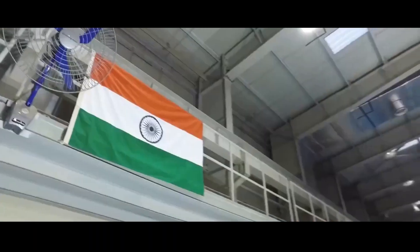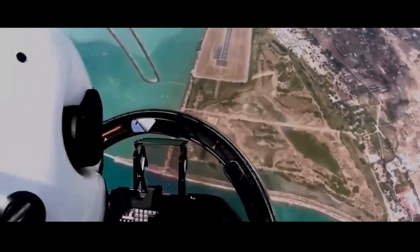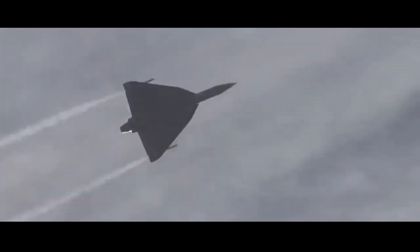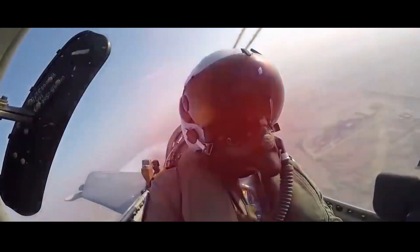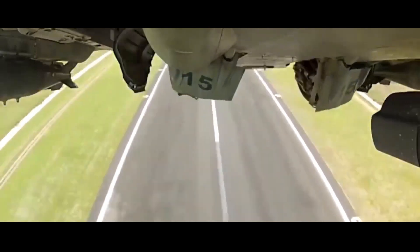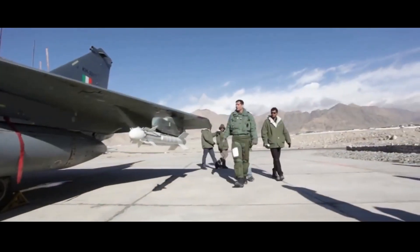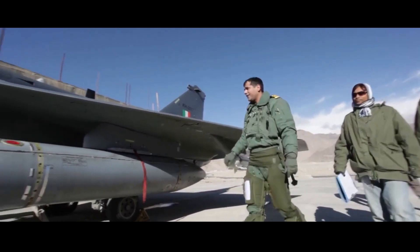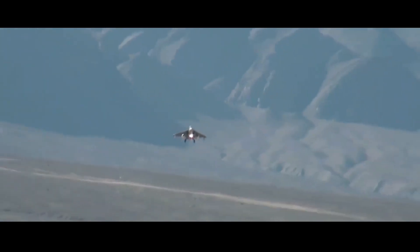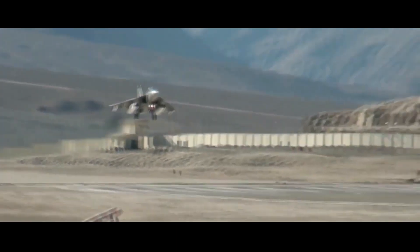The delivery of Tejas MK1A aircraft by Hindustan Aeronautics Limited is likely to commence from February 2024. The Tejas MK1A fighters will have 43 improvements over the Mark 1 jets. These include AESA radars to replace existing mechanically steered radars, dual-rack pylons, long-range BVR missiles, and advanced electronic warfare to jam enemy radars and missiles, though the majority of improvements are designed to improve the maintenance and turnaround time of the fighter. The indigenous content of the jet will also progressively reach 60% by the end of the deliveries.